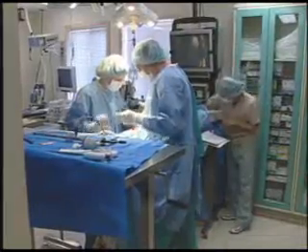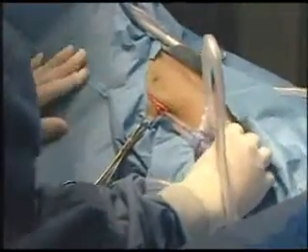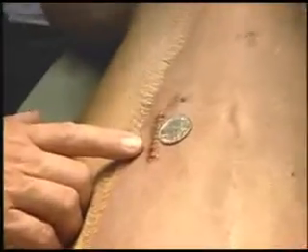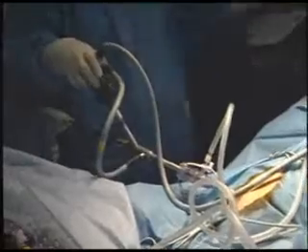In most cases, laparoscopic surgery is performed with only two to four incisions, each less than an inch long. Smaller incisions mean that there's less pain, there's less bleeding, and recovery times are reduced, minimizing hospital stays.